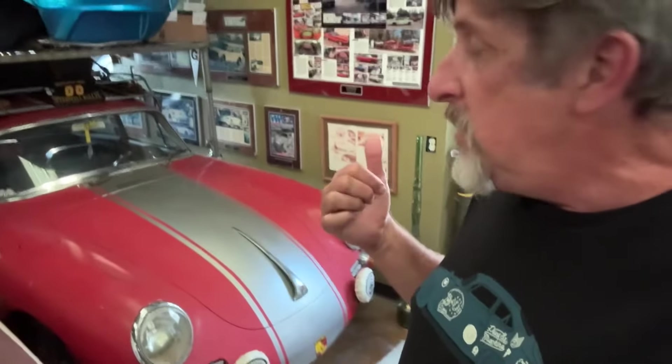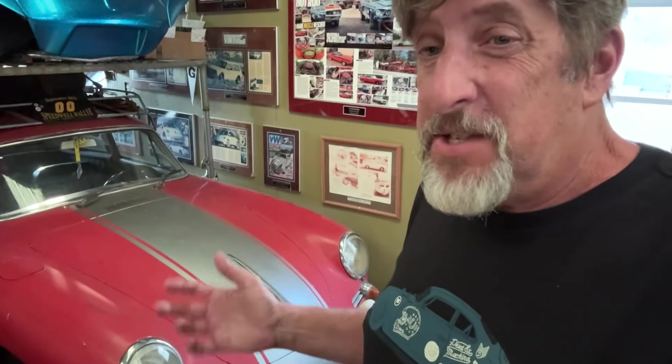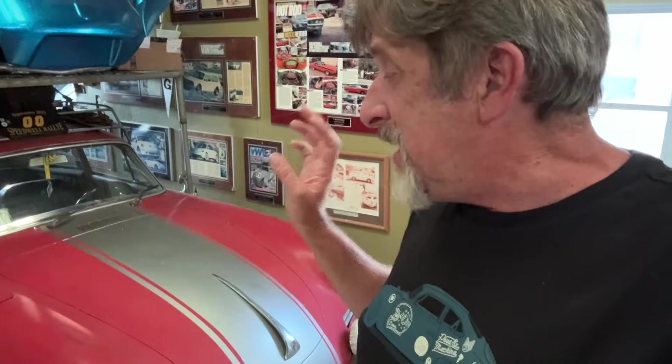I'm also waiting for the original engine for the Porsche 356 to come back from the rebuilders. Once that's done, I'll get it in the car and go through the suspension and some of the mechanical bits. The goal is to make that car a super reliable, fun-to-drive machine. Anyone that's experienced one knows how fun they are to drive, and that's really been my focus lately — I want stuff that absolutely makes me smile when I get behind the wheel.